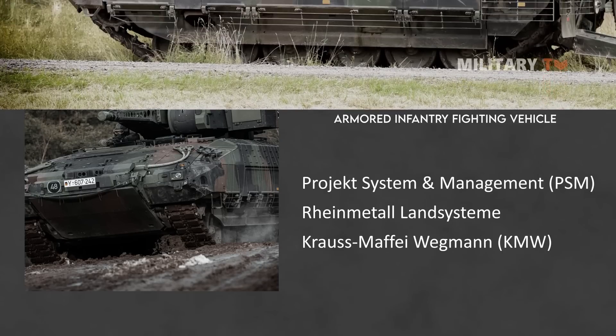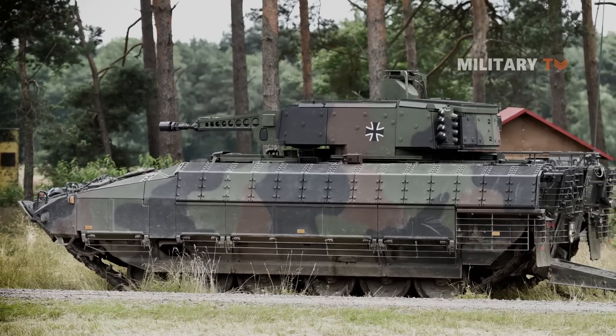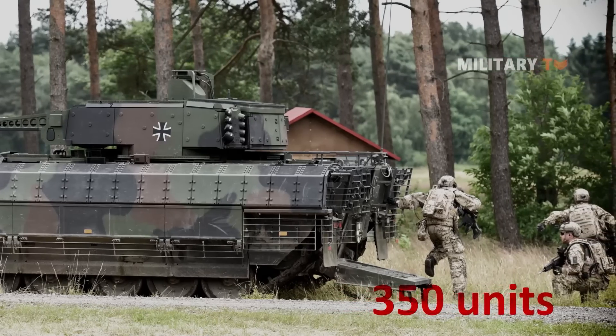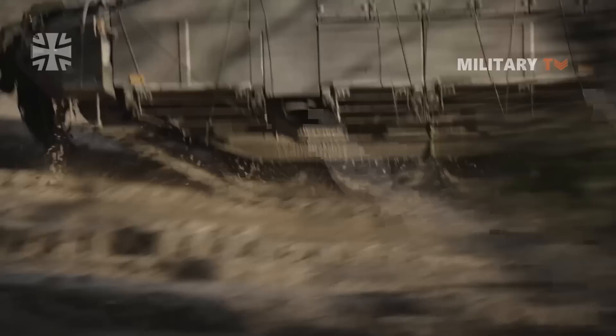It has been in service with the German Army since 2015. As of August 2021, 350 units of the vehicle had been delivered in total. Previously, the Puma program was known as the IGEL and the newer Schützenpanzer.